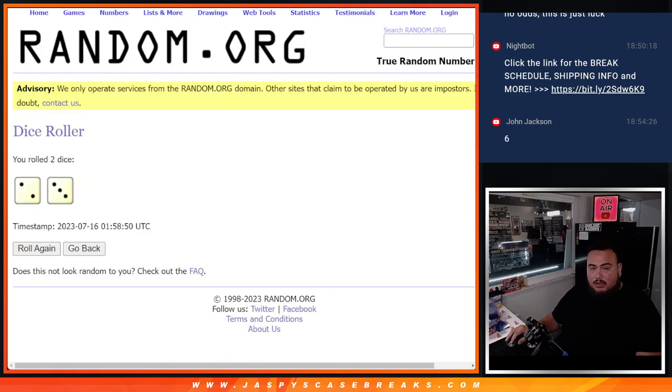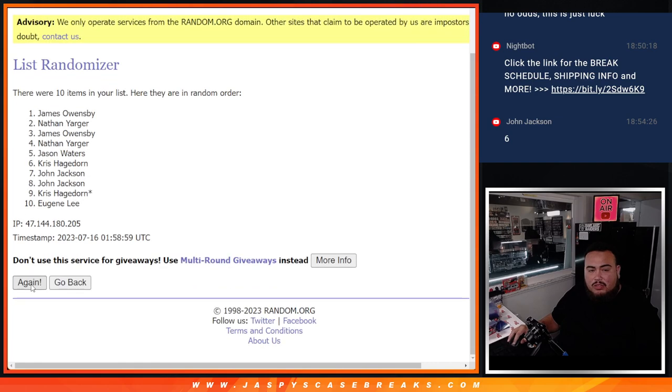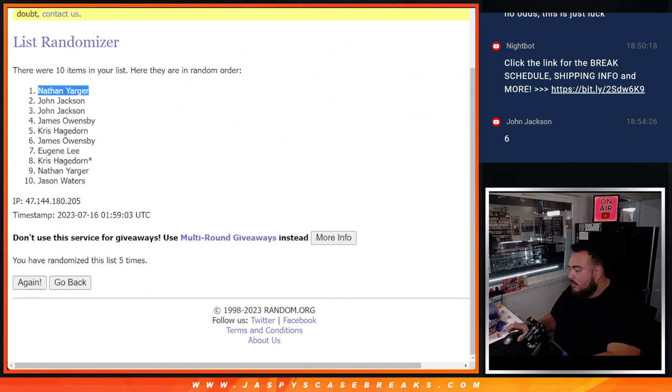Roll it, two to three, five times — good luck. One, two, three, four, five. Nathan — nice break for you buddy, you're gonna get the non-numbered base cards as well man. Appreciate it guys, another one's going to the store — JaspiesCaseBreaks.com. Thank you.